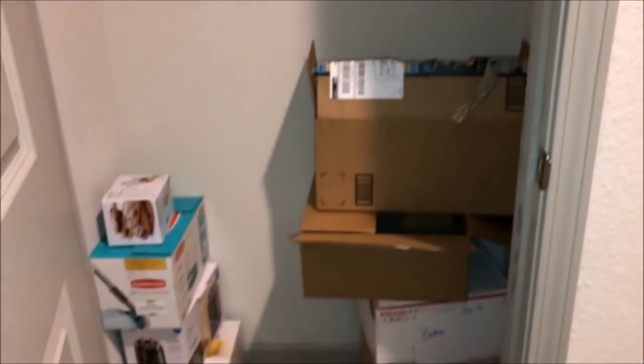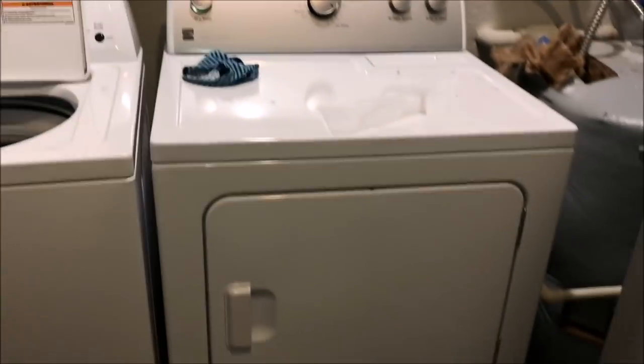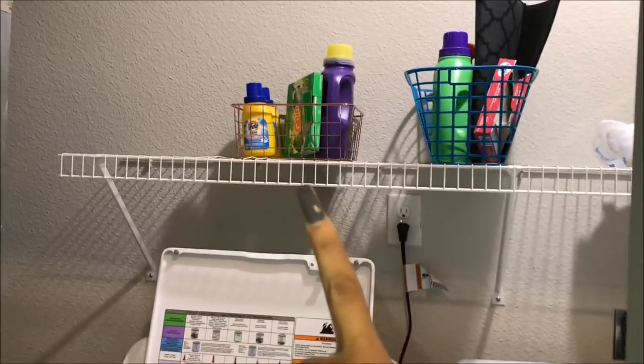Walking in from our door, right here we've got a coat closet. This is where we keep all of our boxes for when we want to move out and stuff. These are the switches for the lights, and here's the laundry area — that's my stuff.